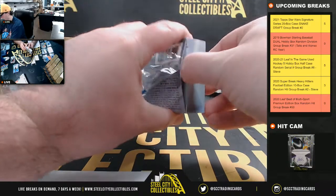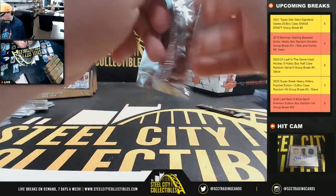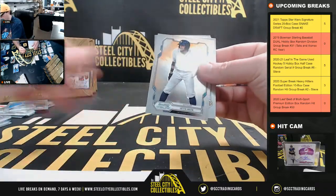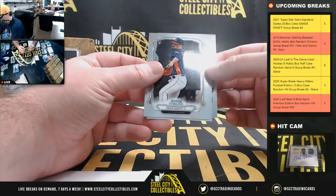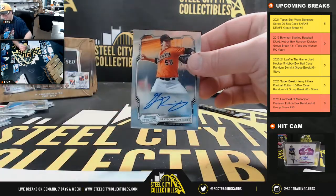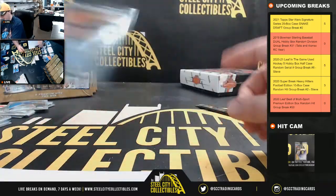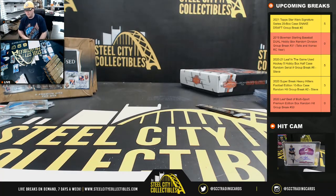Final pack of the break: Jeff McNeil rookie, Dean Dietz rookie, Nick Senzel rookie, and our final autograph is Grayson Rodriguez for the Baltimore Orioles — American East, going to Noah. That's going to do it, guys. Some nice prospect autographs there: Grayson Rodriguez, Dethridge is a good one, and Dustin May of course.